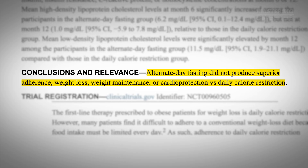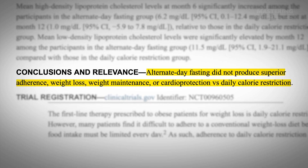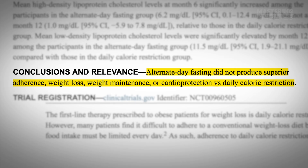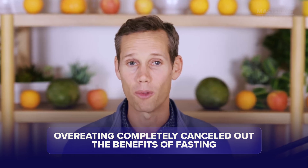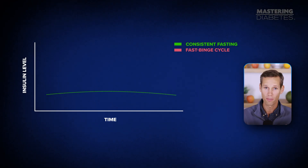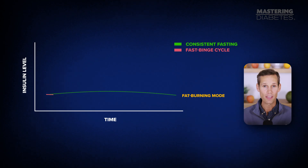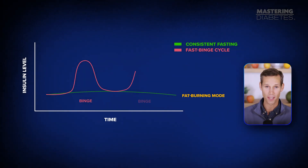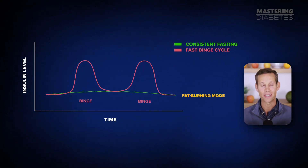The result? After a full year, there was no difference between the fasting group and the normal dieting group in weight, blood sugar, or heart health. Why? Because the overeating completely canceled out the benefits of fasting. Fasting only helps your metabolism when insulin levels stay low long enough for your body to switch from storing to burning energy. But if you fast one day and then binge the next, your insulin spikes right back up and your cells never get that reset.